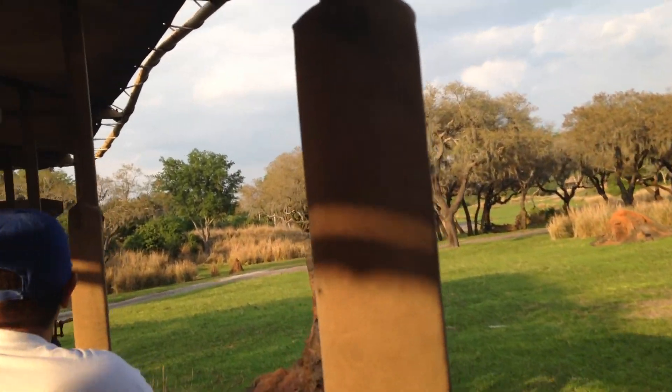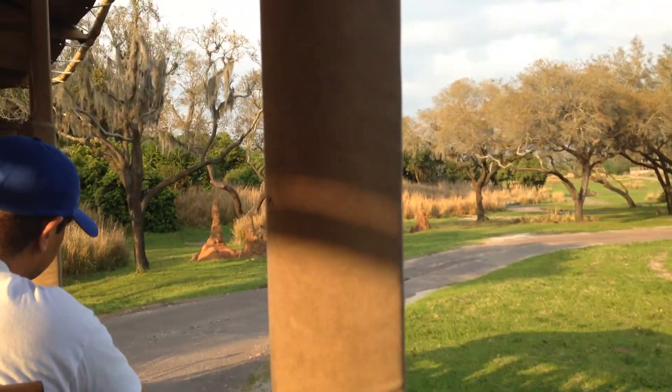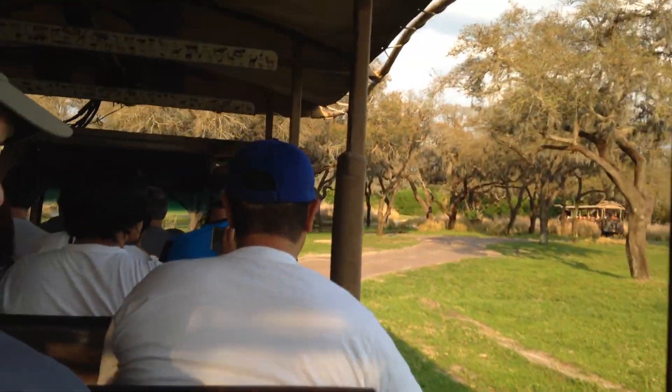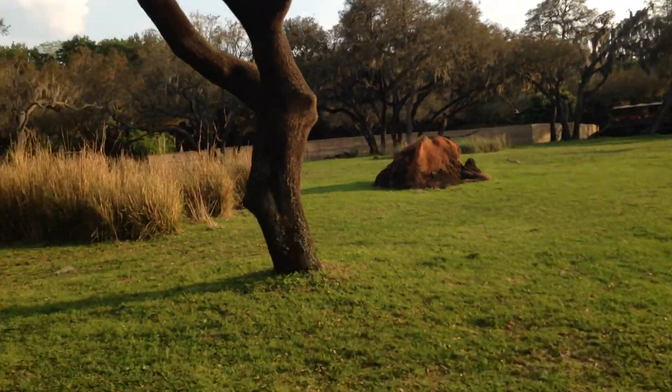Now you're wondering what these funny earth mounds on the left and right side of us are — these are termite mounds. When these termite mounds are baked in the sun, they are as hard as concrete, and elephants actually love to use them as scratching posts. You can kind of see some of them have been worn down by an elephant. Now it looks like there are some animals coming up — they're going to be on the left and right side.